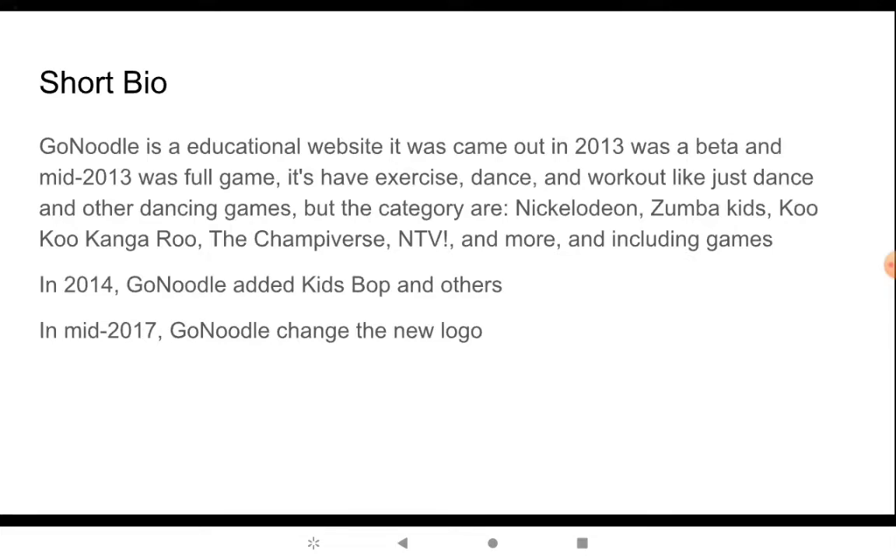Go Noodle added Kids Mob and others. In mid-2017, Go Noodle changed to a new logo. That logo was still used today for five years. Am I doing the fifth anniversary in September? Okay, well, without further ado, let's get started with this logo now.